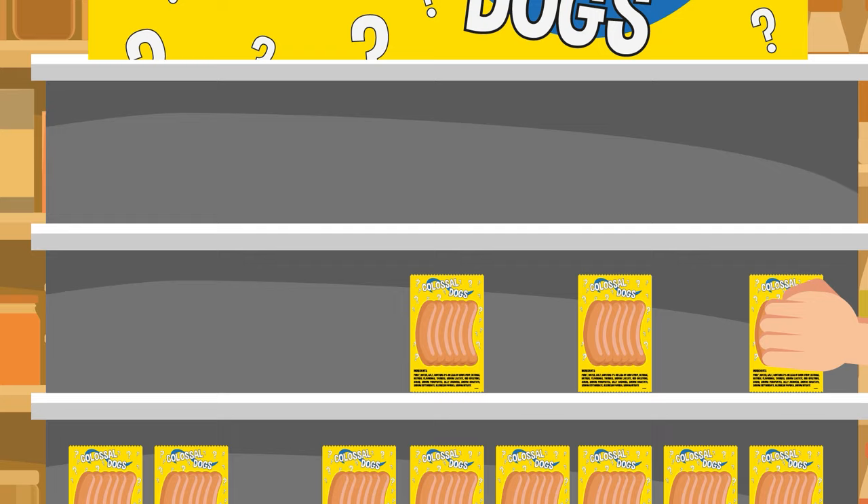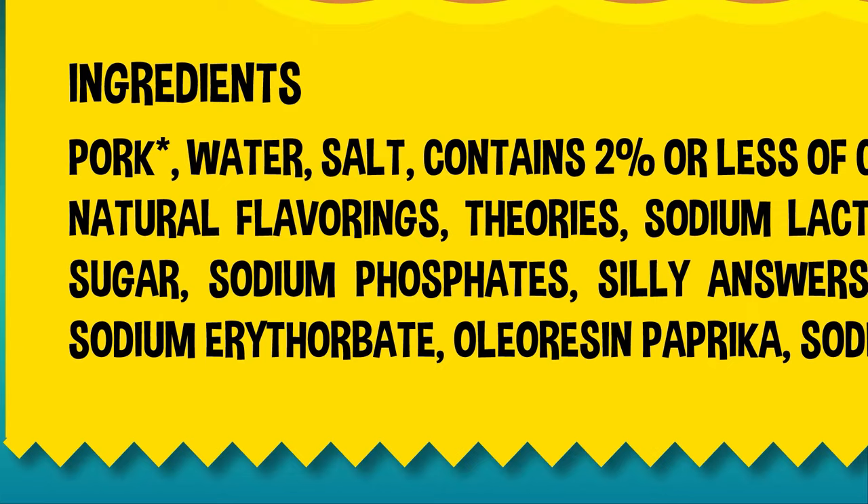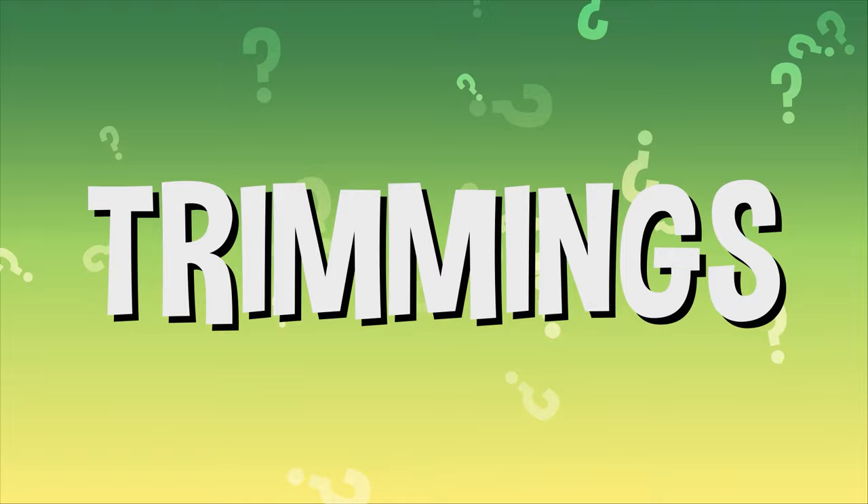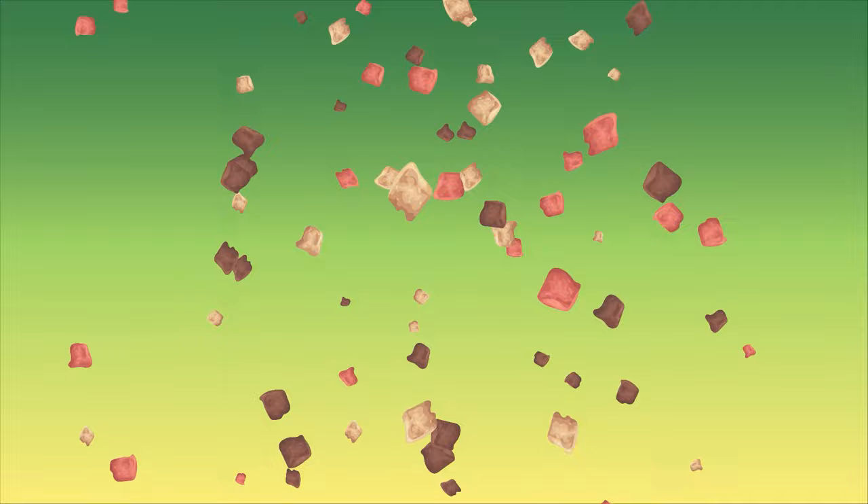A hot dog you'd buy from the supermarket is usually made of beef or pork, or sometimes turkey or chicken. And while those dogs are definitely made of those meats, it's important to note they're technically made of trimmings. What are trimmings? Well, it's a nice way to say all the discarded things left over after cutting up meat — like fat, tissue, organ bits, and skin, to name a few.